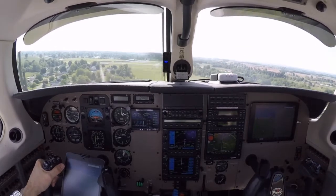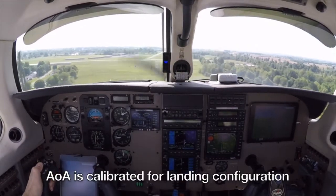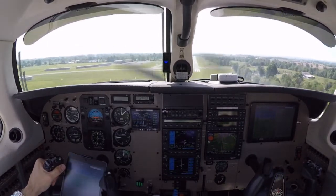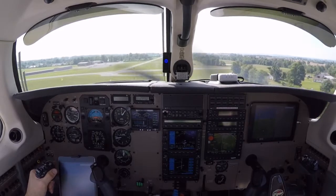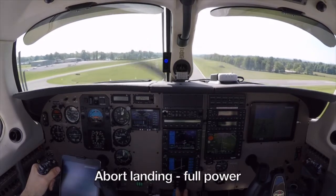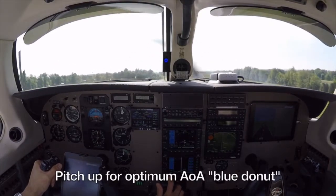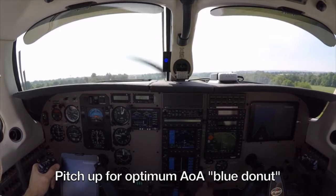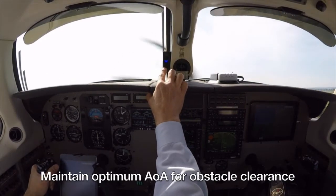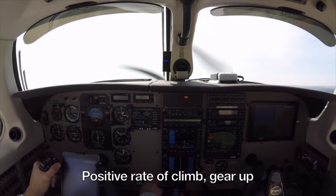This airplane is configured to display the optimum alpha angle in the landing configuration, which is what I prefer. Okay, so about 75 knots we've got the blue donut — full flaps. And we're going to execute the go-around now, so the power comes up and then we pitch up for the blue donut. Flaps 20, still pitching for the blue donut. And as we climb out, we'll now bring the gear up.